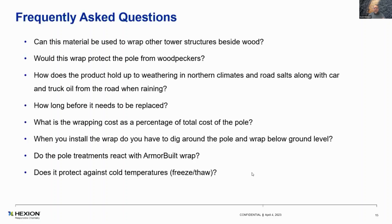Does it protect against cold temperatures? Yes, indeed it will. Freeze-thaw, no problem. Super hot, no problem. It almost sounds a little too good to be true, but the bottom line is it really works well. We really didn't know what we had until the utilities became so enamored with it.